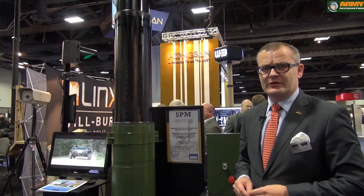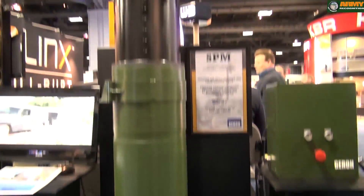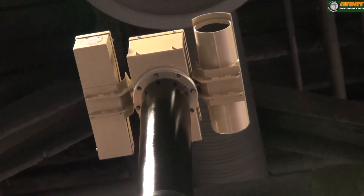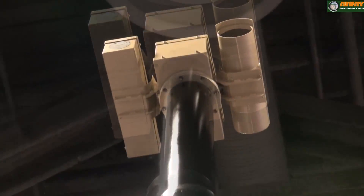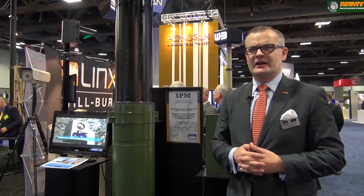Last but not least, I want to introduce our spindle mast SPM. The spindle mast is a spindle-driven system for payloads up to 600 kg and heights up to 80 meters. This mast is excellently suited for heavy payloads like radar systems and target detection systems. Furthermore, we are also offering lattice towers by ITS and gyros for heights up to 40 meters and payloads up to 1000 kg. We are the only company in the world who can offer this height and this payload to our customers.